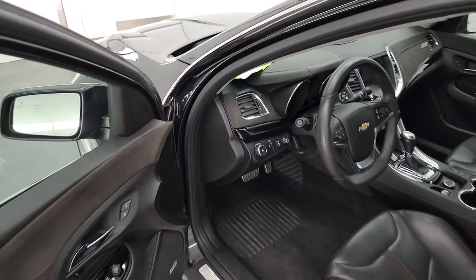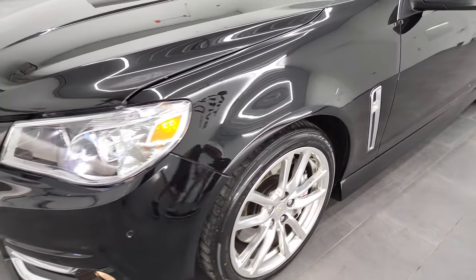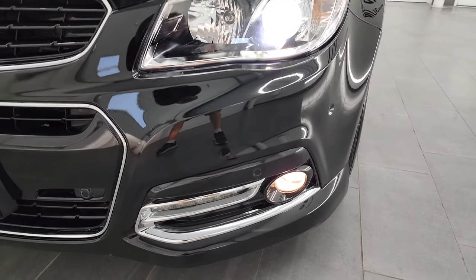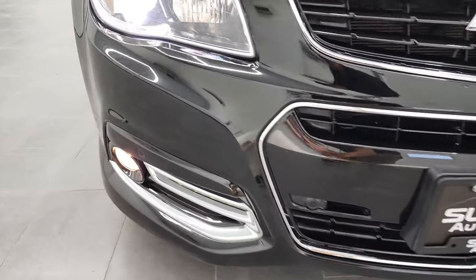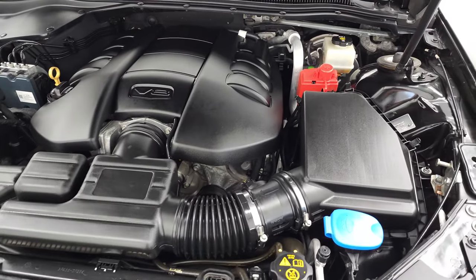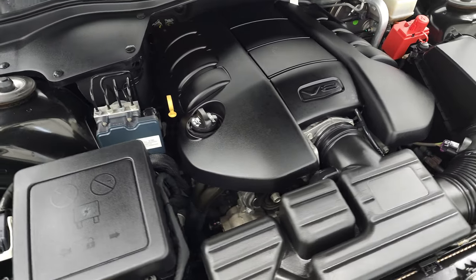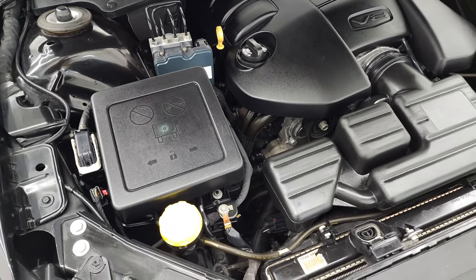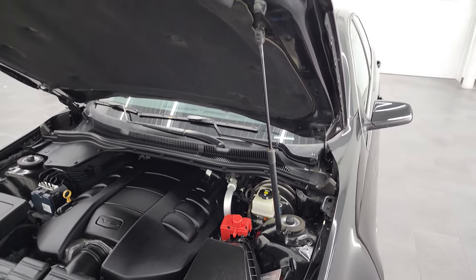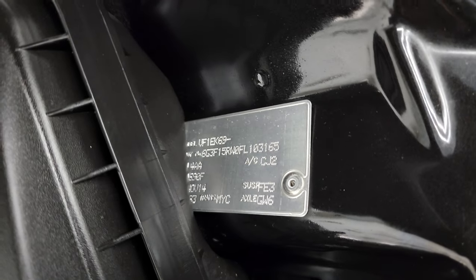I'd personally like to thank you for checking out the video today, and hopefully from this HD video you've been able to verify the quality, condition, options, and cleanliness of this car all the way around, inside and out. There are the HID headlamps and the factory fog lights, and they are all working nicely. Under the hood we have the 6.2 liter V8 engine — 415 horsepower, 415 foot-pounds of torque. The engine bay is very clean and runs very smooth. Once again, this car has been fully safety inspected by the service shop, has a fresh oil and filter change, all fluids have been checked and topped off, and this car is 100% ready to go.